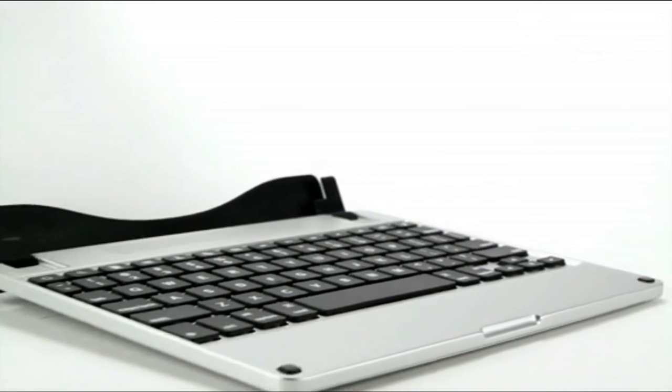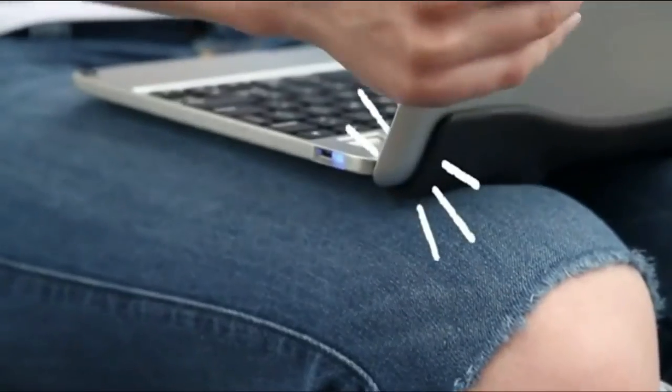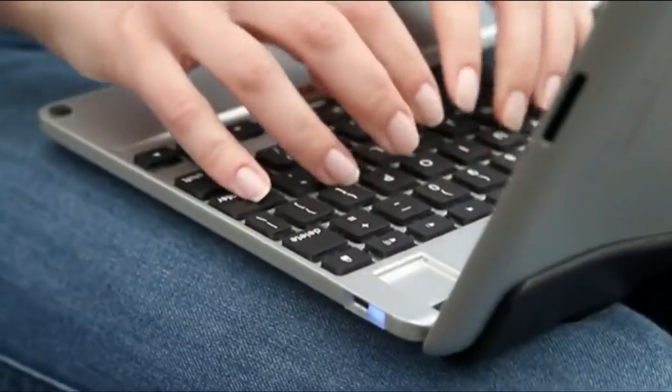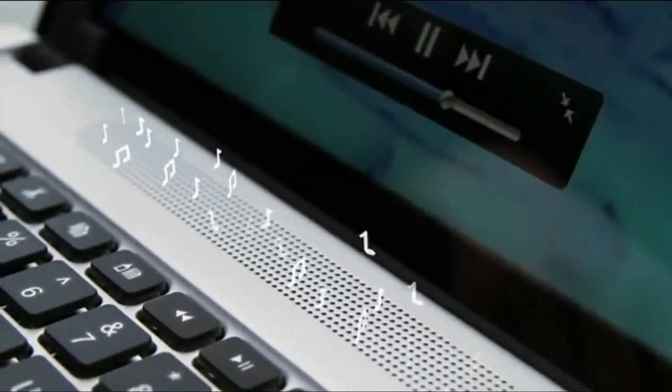This is our product: Bridge, the most complete companion for your iPad. With a click, you can type with the efficiency of a laptop. With a flip, you can get the perfect viewing angle. With a touch, you're connected to a stereo speaker system.